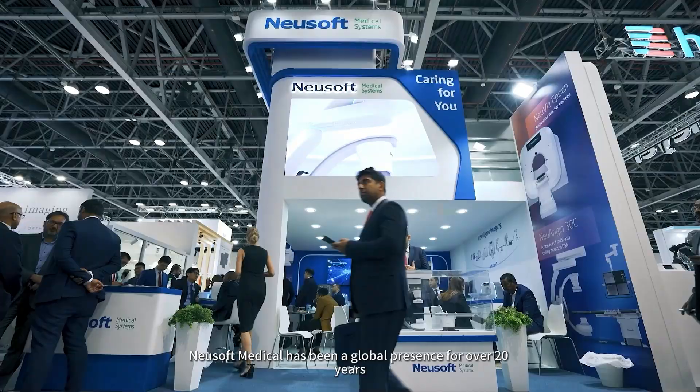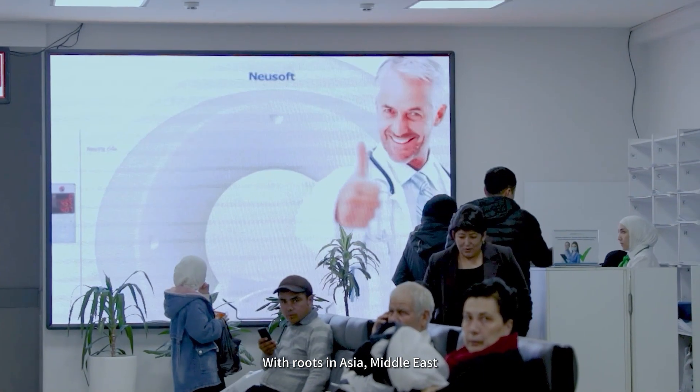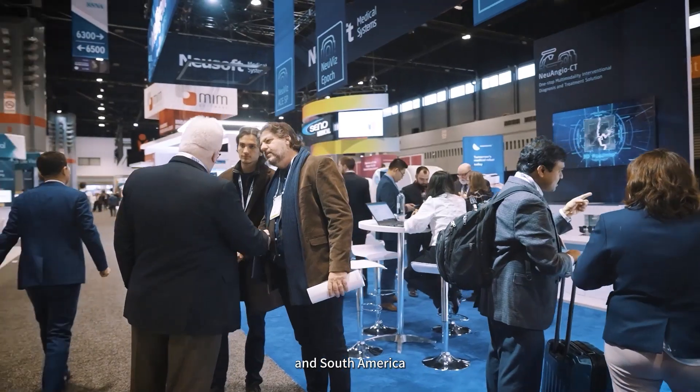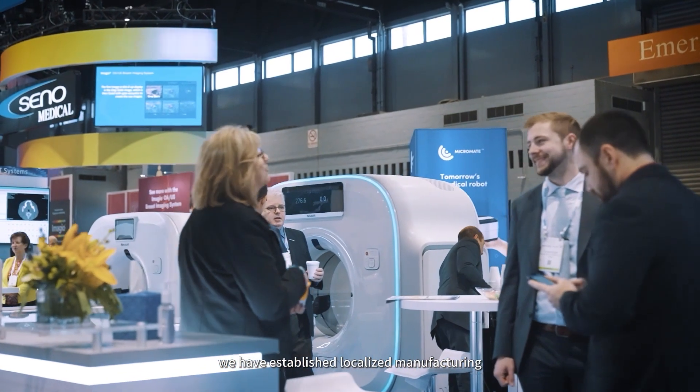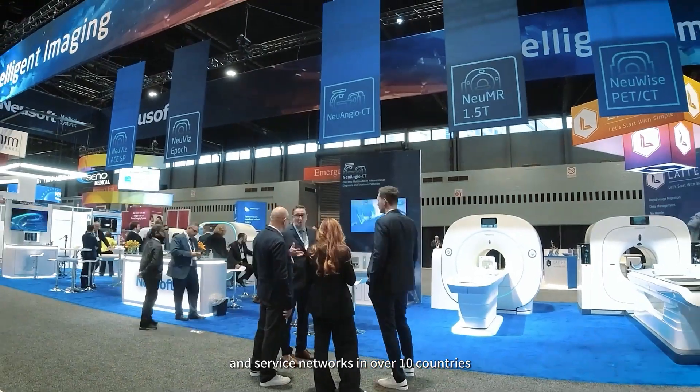Newsoft Medical has been a global presence for over 20 years with roots in Asia, Middle East, Africa, Europe, North America and South America. We have established localized manufacturing, marketing and service networks in over 10 countries.